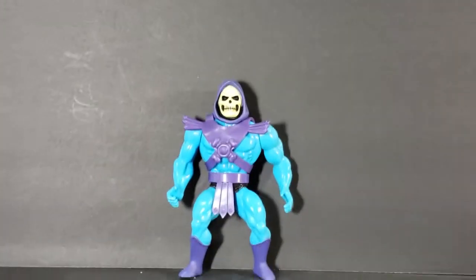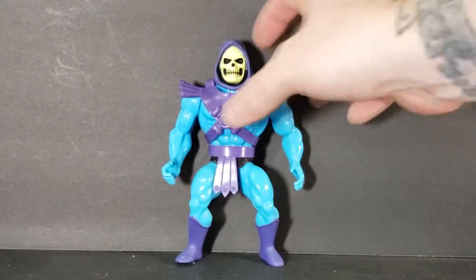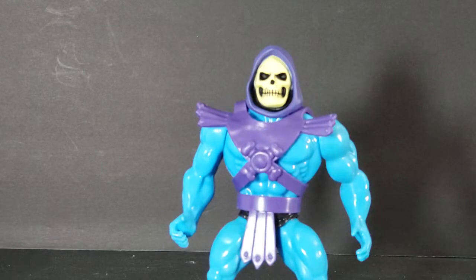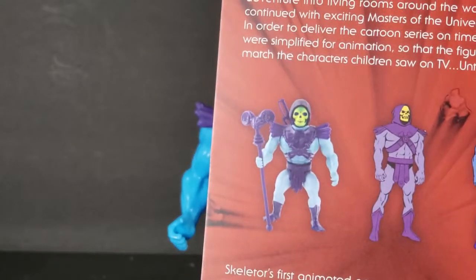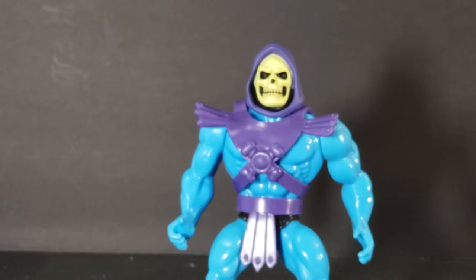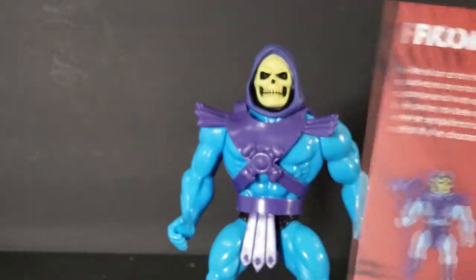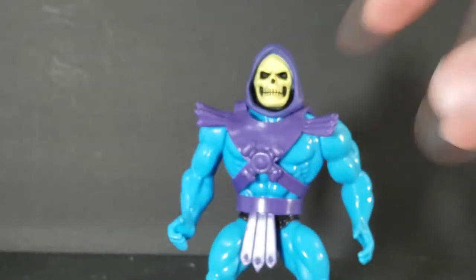Let's zoom in on Skeletor. First thing you'll notice is Skeletor has a full hood like in the animation, whereas in the original it just kind of looked like a bag over his head — it didn't really look that great. They did away with the green around the outside of his face and made the face more prominent. Instead of just painting on the mouth, it's a really great sculpt. They gave the hood some depth and gave the skull some depth.